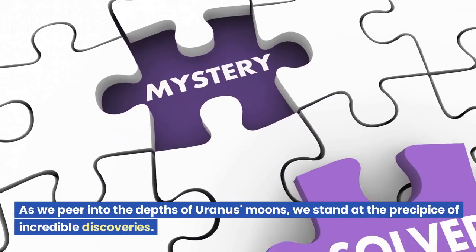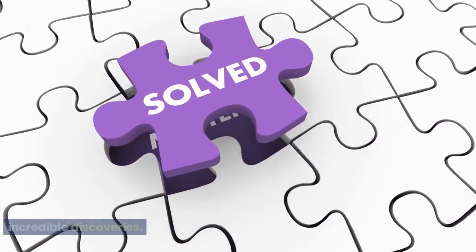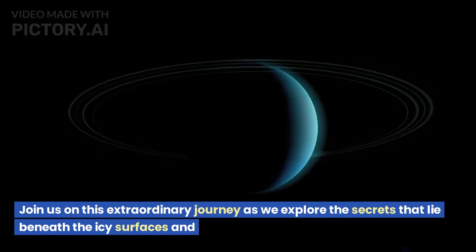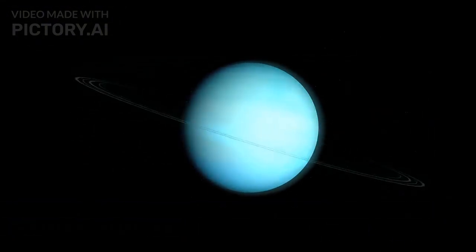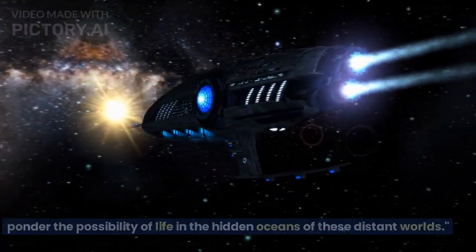As we peer into the depths of Uranus' moons, we stand at the precipice of incredible discoveries. Join us on this extraordinary journey as we explore the secrets that lie beneath the icy surfaces and ponder the possibility of life in the hidden oceans of these distant worlds.